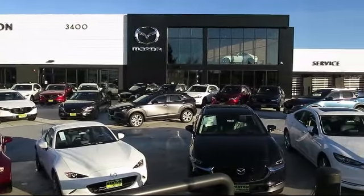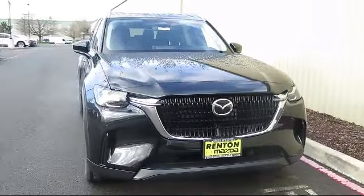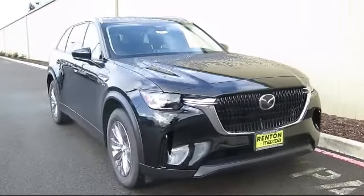Welcome to Walker's Renton Mazda, and here's a look at another vehicle from our great selection of cars, trucks, and SUVs,